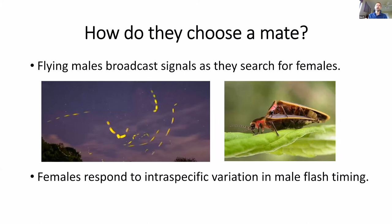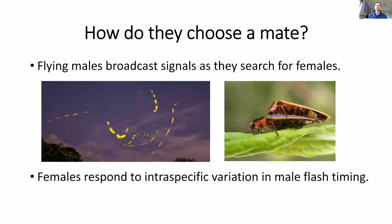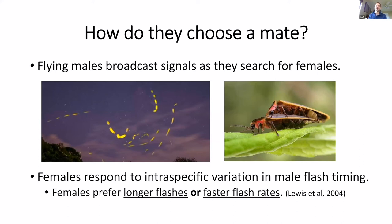So how do they choose a mate? Why are they flashing in the first place? Basically, males are broadcasting signals in search of females, trying their hardest to find one and get one to respond. Females respond to intraspecific variation in male flash timing. So what do female fireflies like in male fireflies? The answer is that females prefer longer flashes or faster flash rates — which is pretty fascinating.